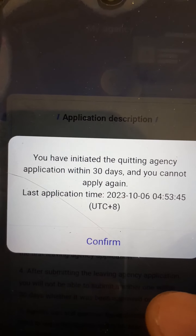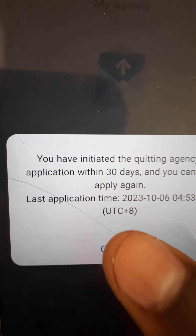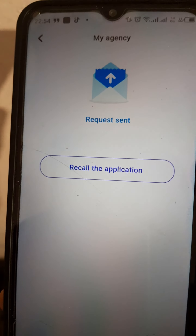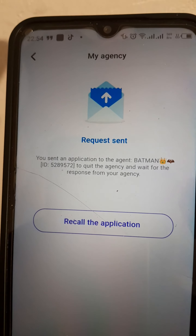Then tap 'Apply for quitting agency.' It will ask 'Are you sure you want to quit the agency?' Confirm. Then apply for quitting agency again and confirm. You will see a message: 'You have initiated the quitting agency application. Within 30 days you cannot apply again.'